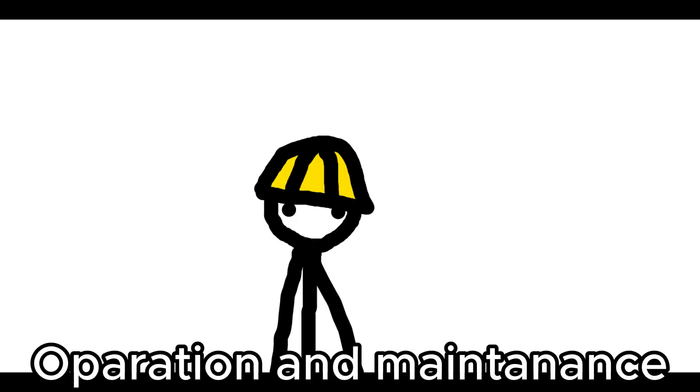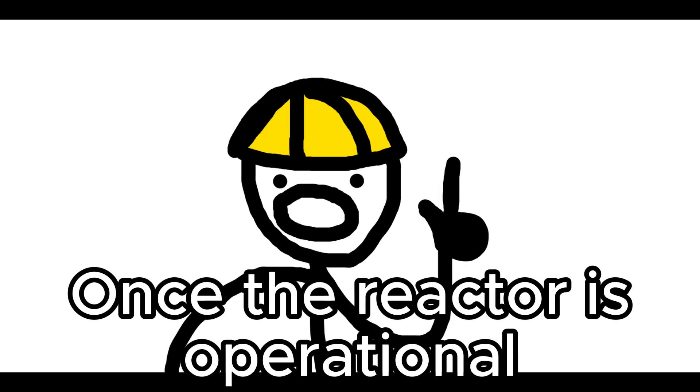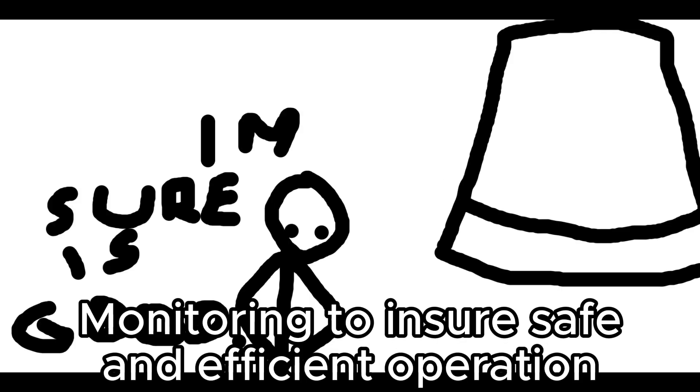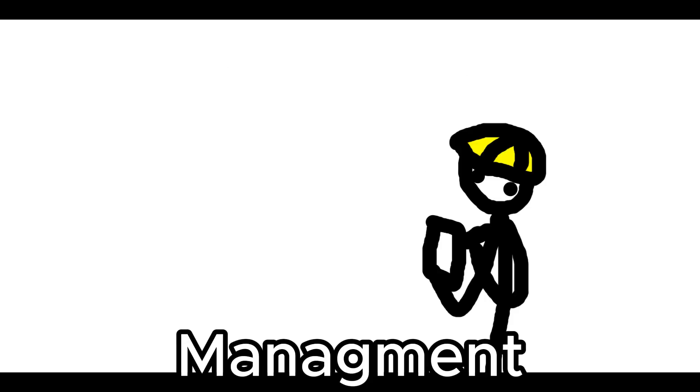Step 8: Operational maintenance. Once the reactor is operational, it requires regular maintenance and monitoring to ensure safe and efficient operation. This includes fuel management, inspections, and repairs as needed.